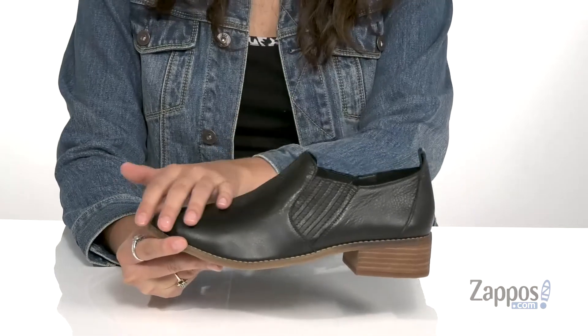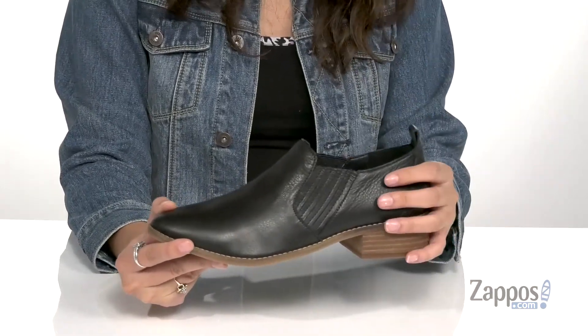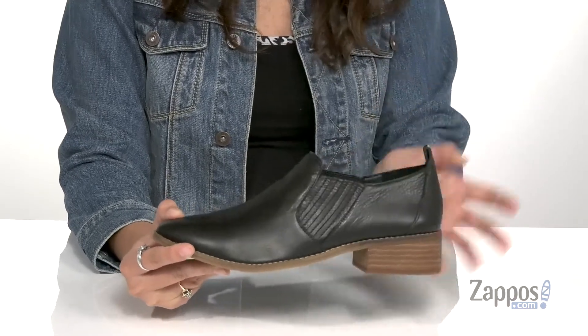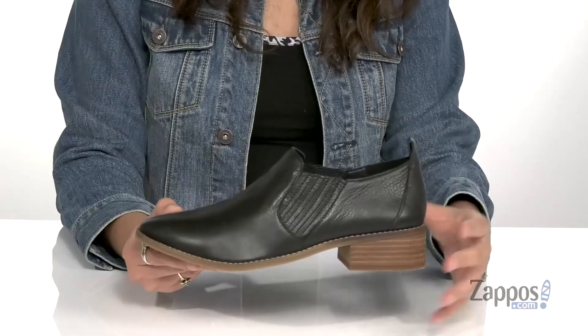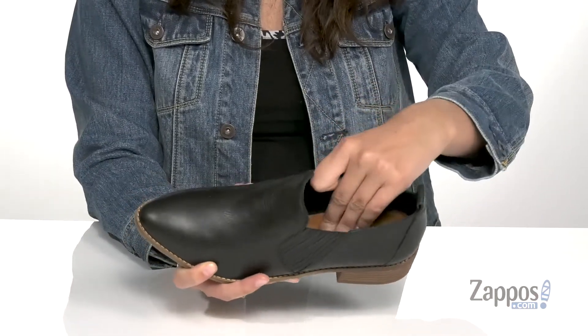They're crafted with a smooth leather upper and are available in a couple different colorways to choose from, but this black is going to match with almost anything. They feature side stretch panels as well as a back pull tab, so you can easily slip your feet in and out.